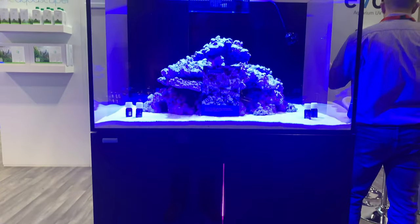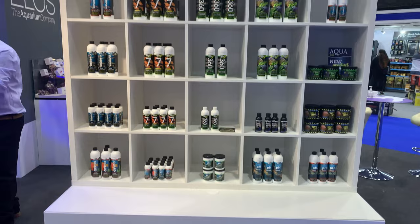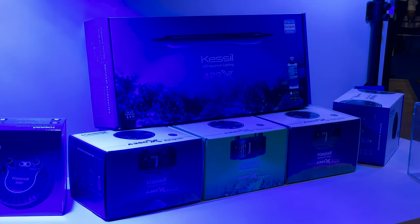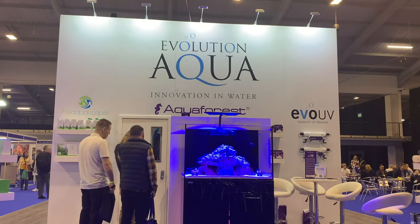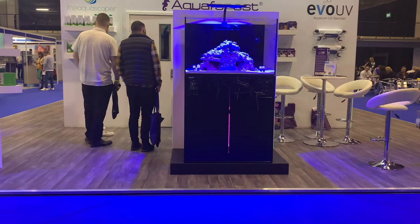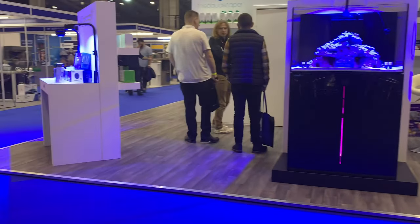We hope you enjoyed that behind-the-scenes look at ACWA 2021. As always, if you've got any questions regarding any of the products featured in this video, feel free to get in touch. Don't forget to subscribe to the channel to not miss out on future videos. Give this video a thumbs up, and we'll see you on the next one.